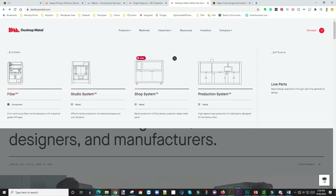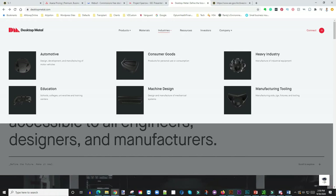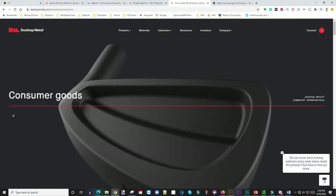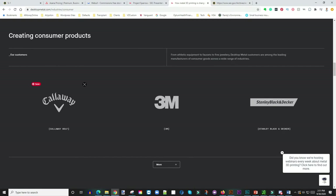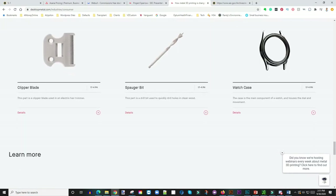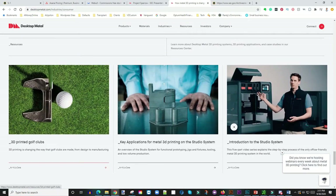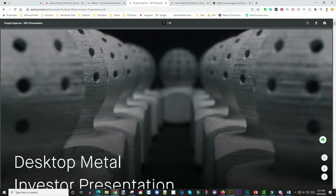They cater to a lot of industries. One thing that got me excited was the ability to print consumer goods — imagine printing your own golf clubs, like a Callaway, and saving yourself a ton of money. You can even 3D print your own powder, which is awesome. Let's get into the actual SEC investor presentation.